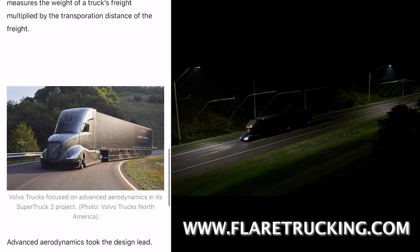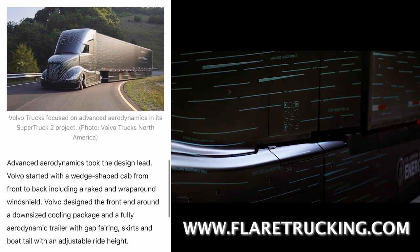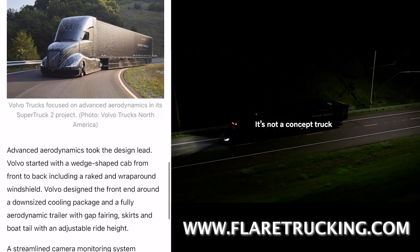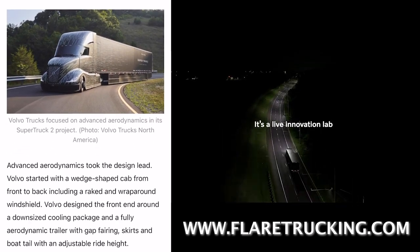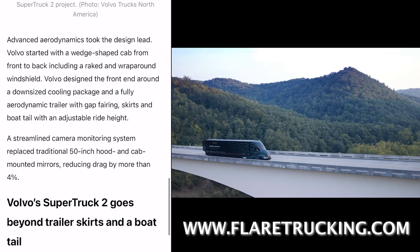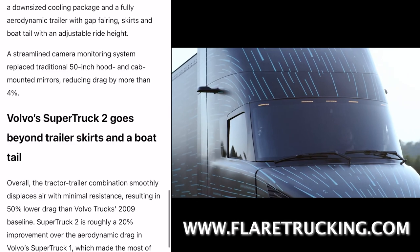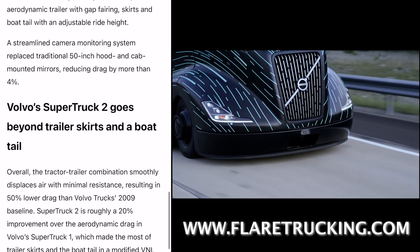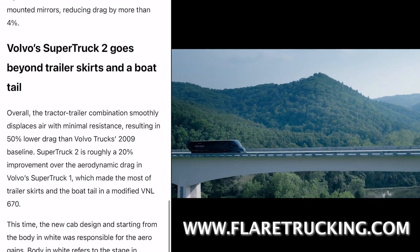Advanced aerodynamics took the design lead. Volvo started with a wedge-shaped cab from front to back, including a raked and wraparound windshield. Volvo designed the front end around a downsized cooling package and a fully aerodynamic trailer with gap fairing, skirts, and boat tail with an adjustable ride height. A streamlined camera monitoring system replaced traditional 50-inch hood and cab-mounted mirrors, reducing drag by more than four percent.